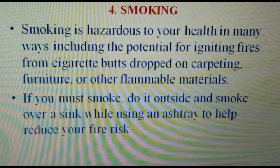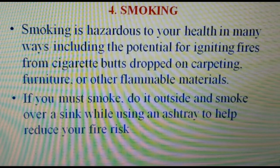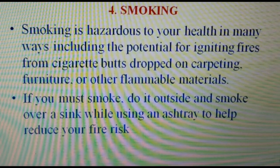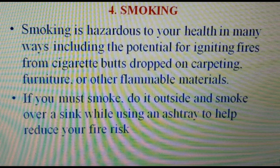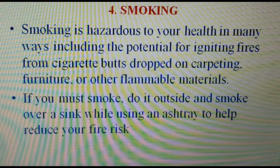Number four: smoking. Smoking is hazardous to your health in many ways, including the potential for igniting fire from cigarette butts dropped on carpeting, furniture, or other flammable materials. If you must smoke, do it outside and smoke over a sink while using an ashtray to help reduce your fire risk.